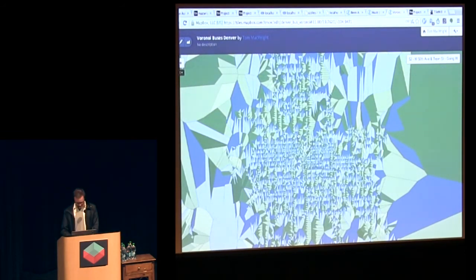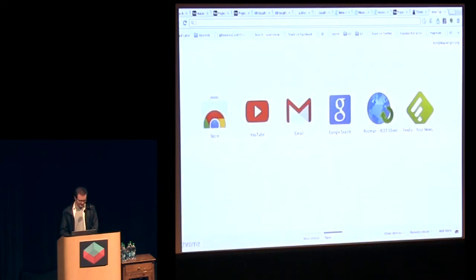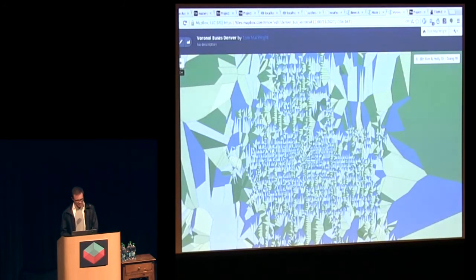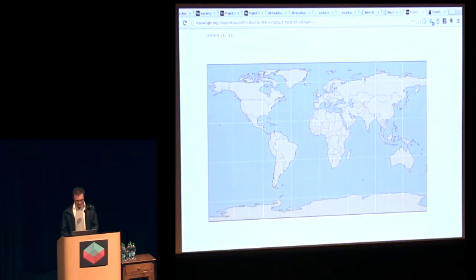I should not take credit for these crazy geometrical things. Please use Shapely — the name is so bad to Google, but Shapely is a Python package that makes all of this super, super accessible. It's made by Sean Gillies and it's a fantastic piece of software. Just Google for Shapely and Fiona.